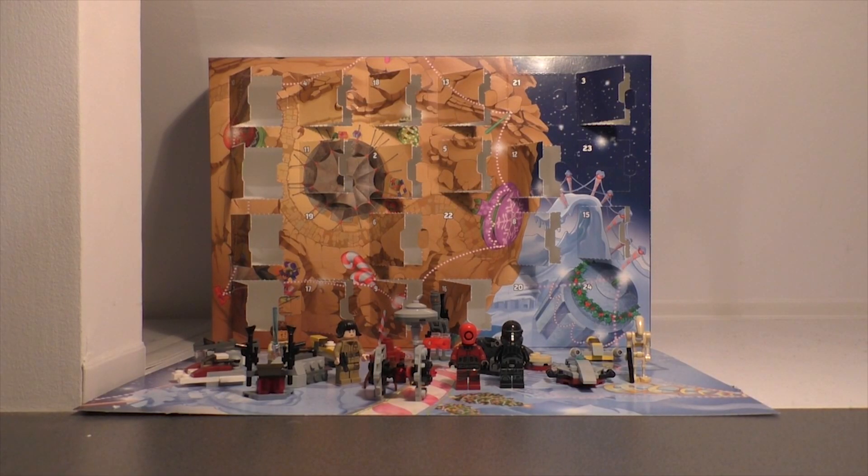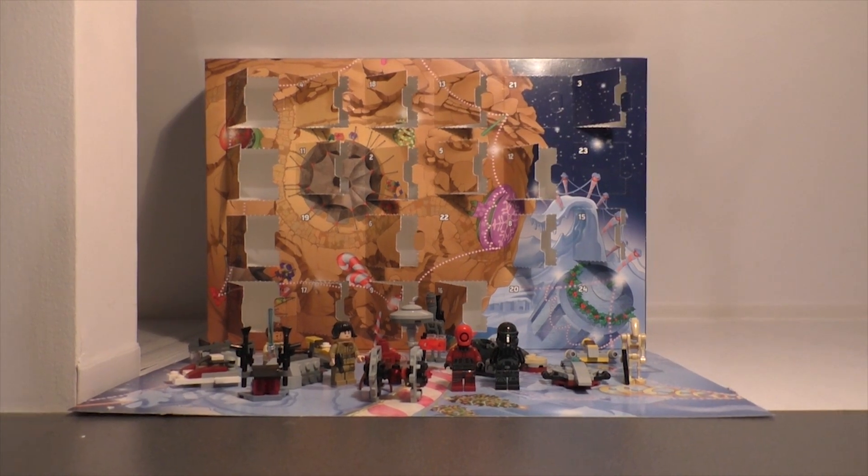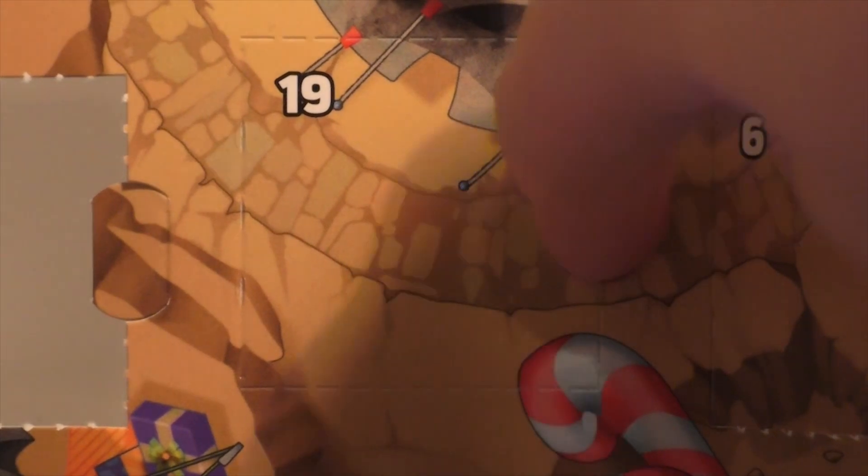Hey guys, Hazlet here. Welcome back to opening the store at the Gantus 2018. Let's open day number 19 — so what's inside number 19?